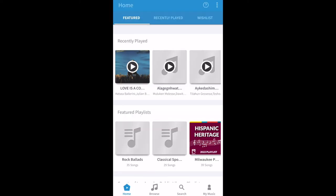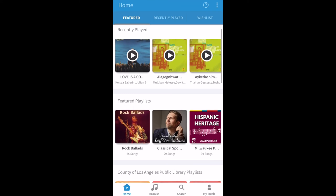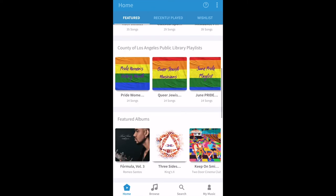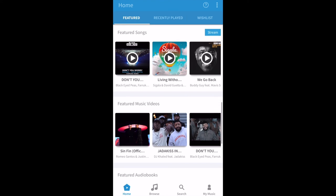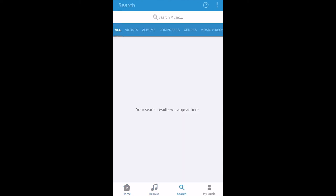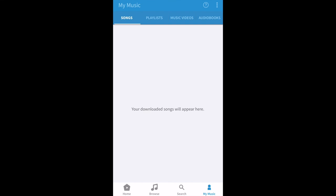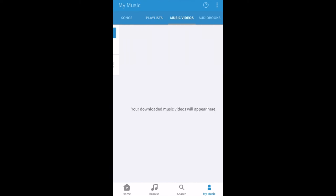Once you're in you can see Freegal's landing page, which is the mobile version of the desktop version's landing page, where you can browse featured playlists and content. If you scroll down you'll be able to see some of those same playlists, albums, songs and music videos. You also have the bottom menu options that help you navigate through the Freegal app such as browse, search, and you can view your music by clicking on My Music. You can see playlists, songs, music videos or audiobooks that you have saved to your content.